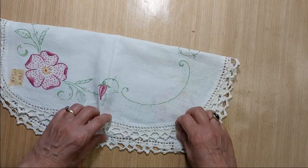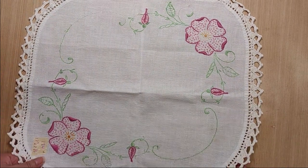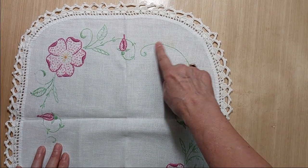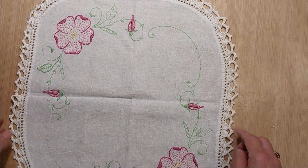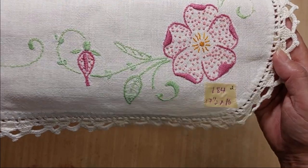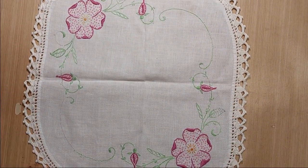Lot 184 appears to be in good condition — there's a little bit of discoloration but it's barely noticeable. It measures 17 and a half inches by 16 inches, has a nice crochet edge, and a hand-embroidered flower pattern. I'm asking two dollars for Lot 184.